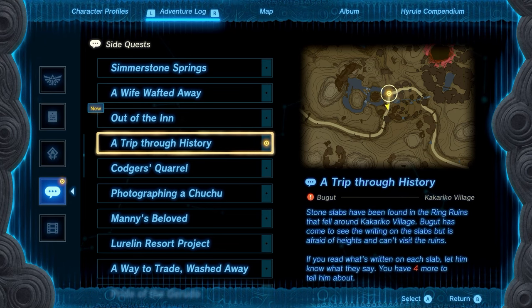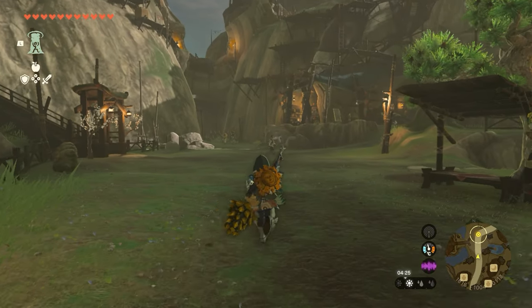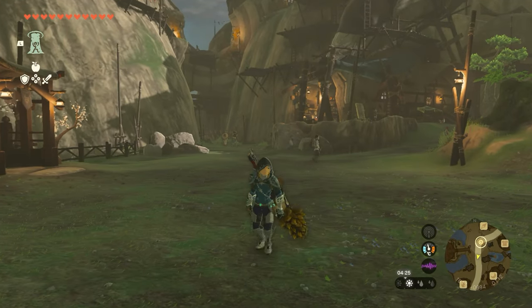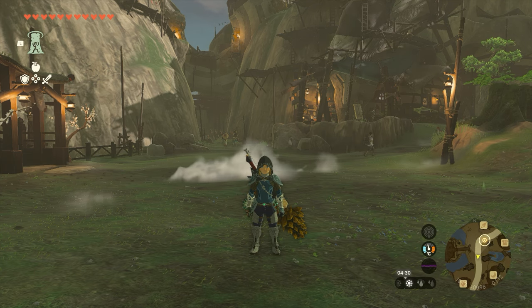What's up guys, it's Smith here from GamersHeroes.com and I'm going to run a quick guide for you in Legends of Zelda Tears of the Kingdom on how to complete the side quest A Trip Through History. This is a side quest but you will need to complete it before you complete the end of the game, so you may as well get it done.